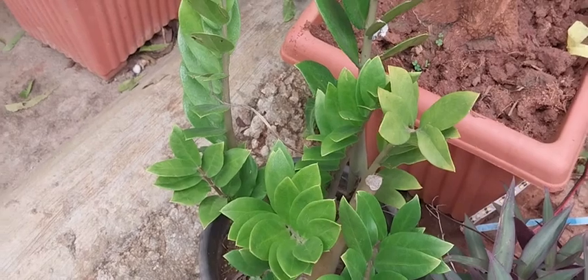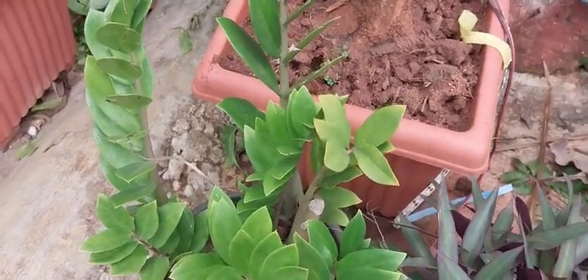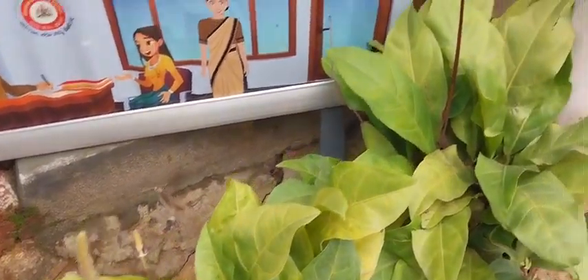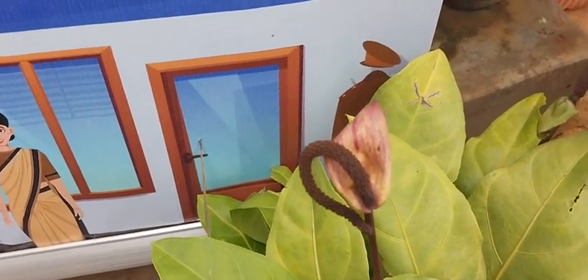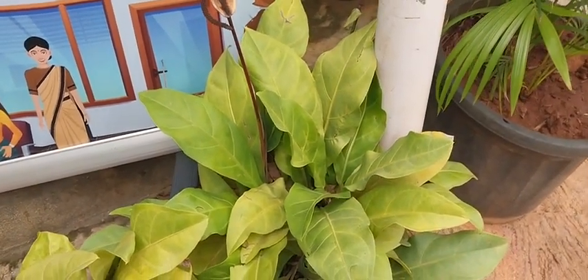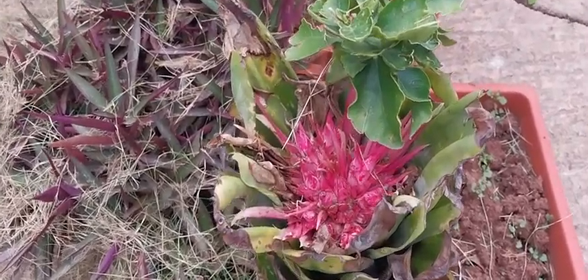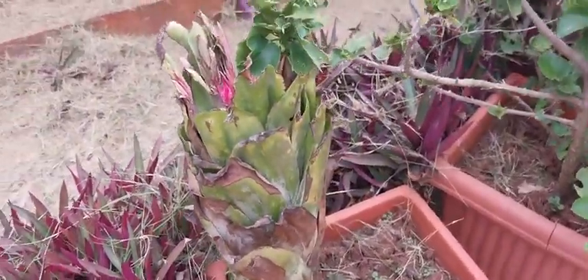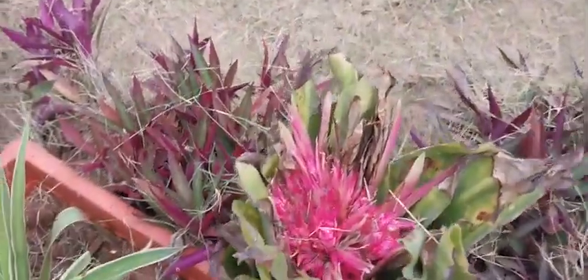I wonder if this plant is having any inflorescence or not. Not an anthurium though. The dried inflorescence is looking like that, but the leaves are not resembling that of an anthurium. Look at this one — the leaves are looking like that.